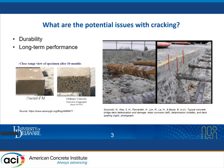What are the potential issues with cracking? The primary issue is related to durability. Due to the exposure of steel reinforcements to de-icing salt and other chemicals, there is a potential for steel corrosion, which can affect the long-term performance of the connections due to bridge deterioration.